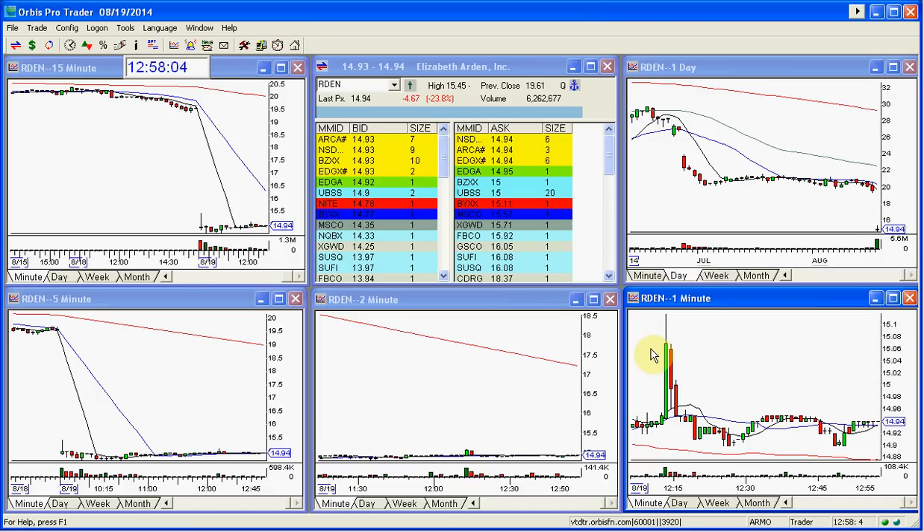Good afternoon, everyone, and welcome to the Stocks with Show Play of the Day. This is Arden. This was the only thing that I really liked today — the only thing that I rated, the only thing that looked even good enough to trade or do anything with today.